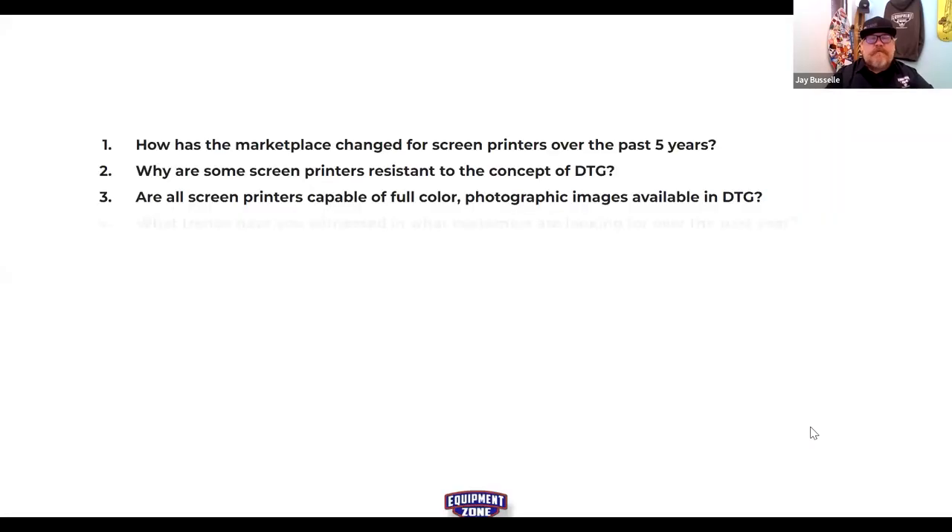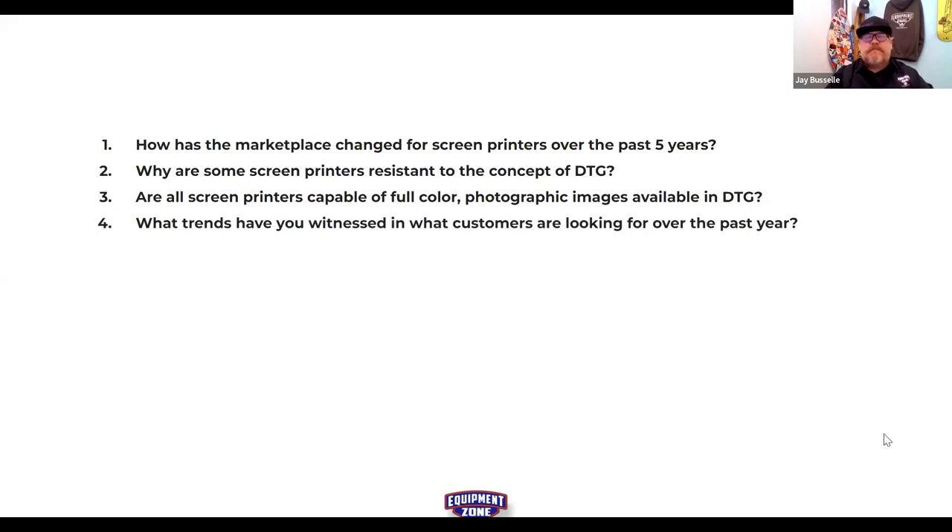Question four: what trends have you witnessed in what customers are looking for? Tim Allen noted that in his experience, customers wanting that simulated process full-color photorealistic print went from about one per month a couple of years ago to two or three customers a week — driven by exposure to DTG photographic reproduction in the marketplace.